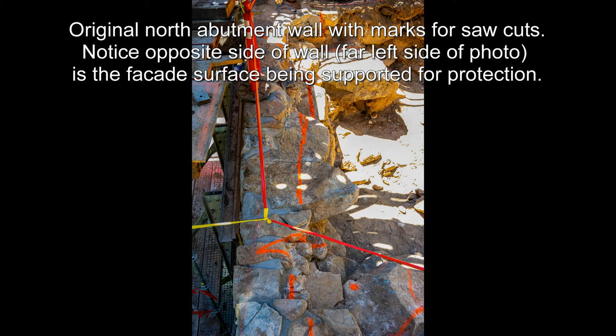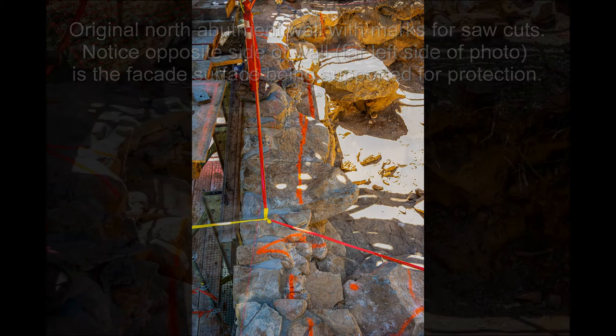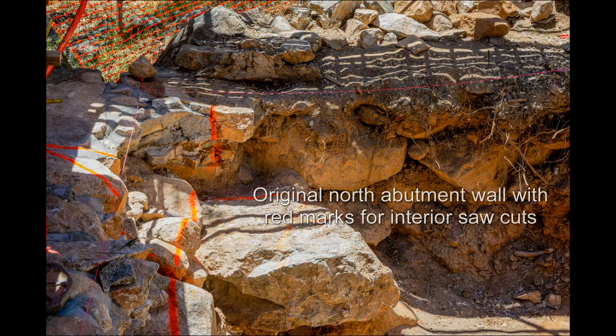Notice the opposite side of the wall — far left side of photo — is the facade surface being supported for protection. Original north abutment wall with red marks for interior saw cuts.